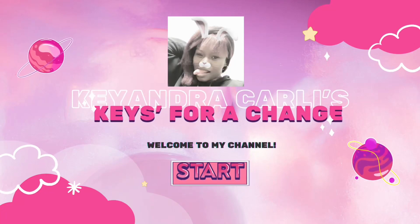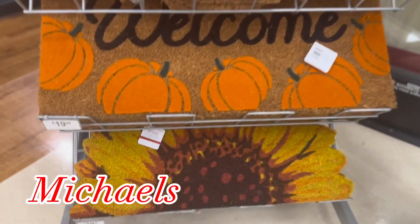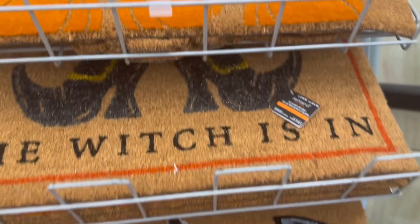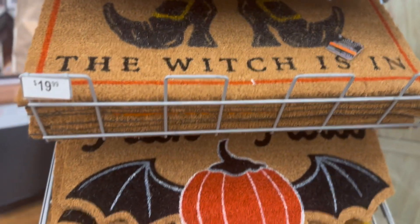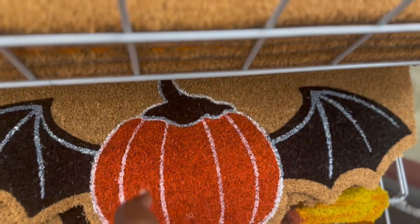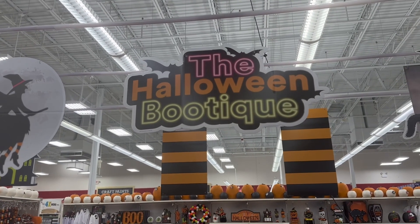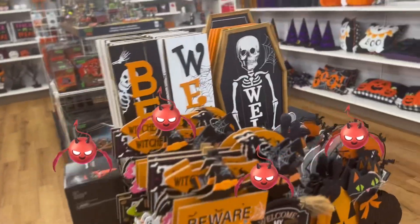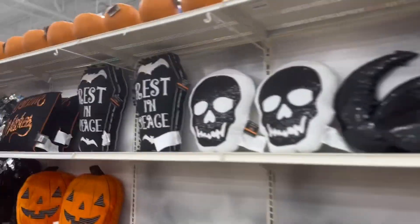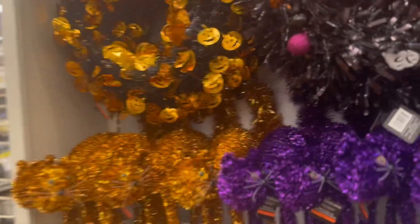Welcome and welcome back to today's vlog. Today we are going to be doing a short tour of the Michael's department store. I cannot wait to dive in and get started and show you guys everything, so tune in and come shop with me. Welcome and welcome back — today we are in Michael's doing a quick walkthrough. This is a really small store, so don't expect to see very much, but what they do have is really nice.